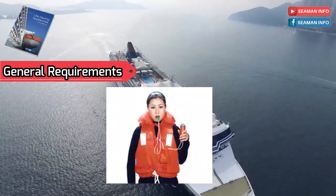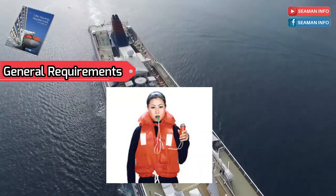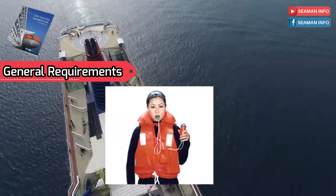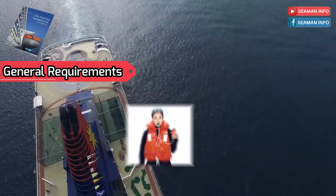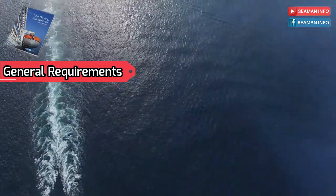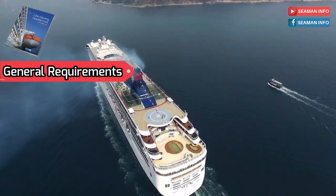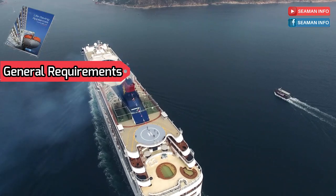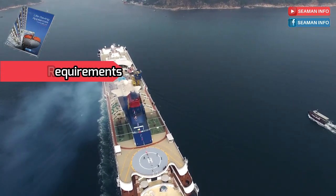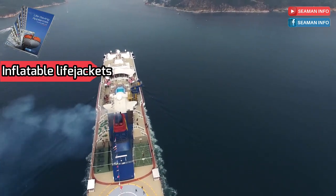Each life jacket shall be provided with means of securing a life jacket light and a whistle firmly secured by a lanyard. Life jacket lights and whistles shall be selected and secured to the life jacket in such a way that their combined performance is not degraded. A life jacket shall be provided with a releasable buoyant line or other means to secure it to a life jacket worn by another person in the water, and a suitable means to allow a rescuer to lift the wearer from the water into a survival craft or rescue boat.